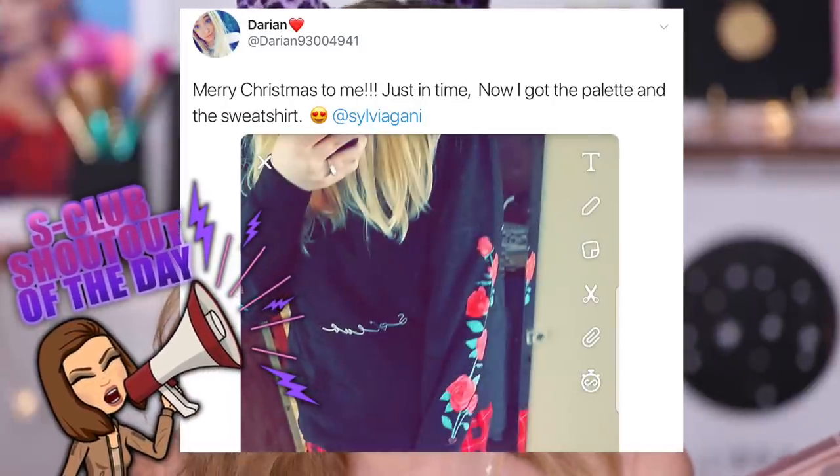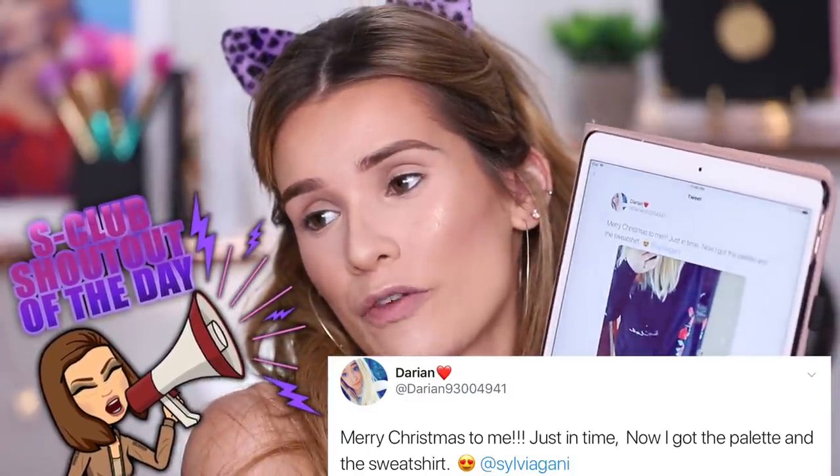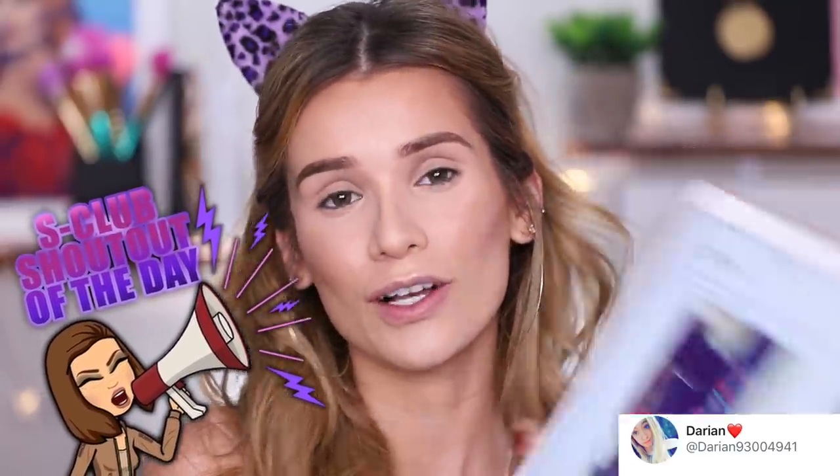The S Club shout out of today's video goes to Darien93004941 from Twitter. I see you got some S Club merch — you got the beautiful black rose hoodie and you also got the palette. You're showing so much love and support, so thank you so much for being part of my S Club and watching my videos. You deserve today's shout out.